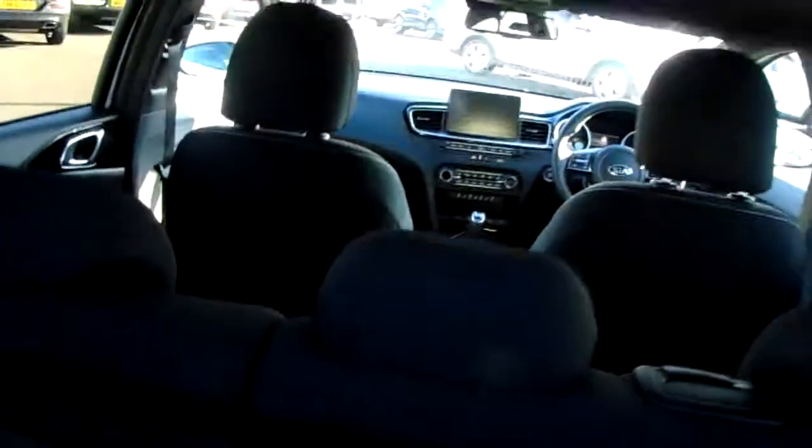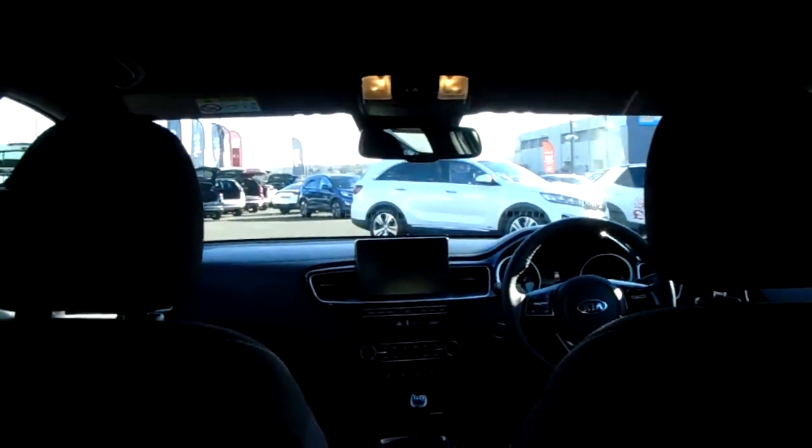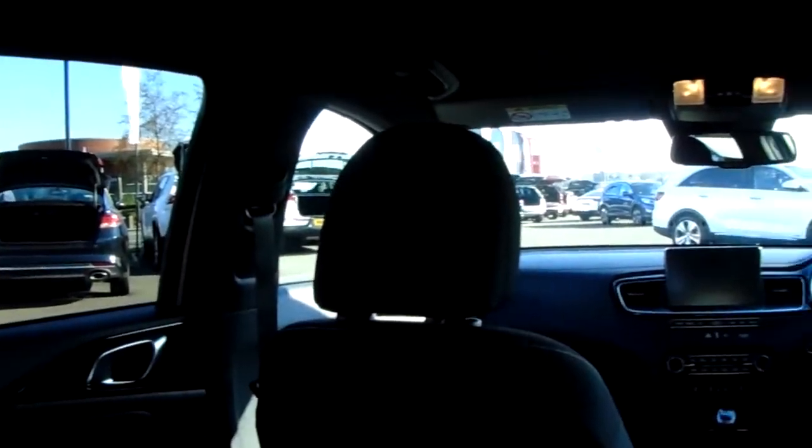A really generous boot space as well. You've also got that split in the rear seats to create even more space if you'd want to. Three seats here in the rear, with more headroom and legroom than you would at first think, and fantastic cloth upholstery throughout the vehicle.